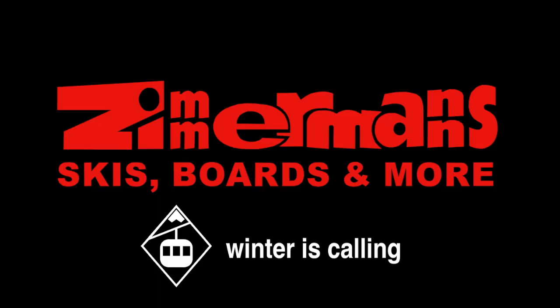Come check out our full line of Stokely skis at Zimmerman's, or check us out at winnerscalling.com.